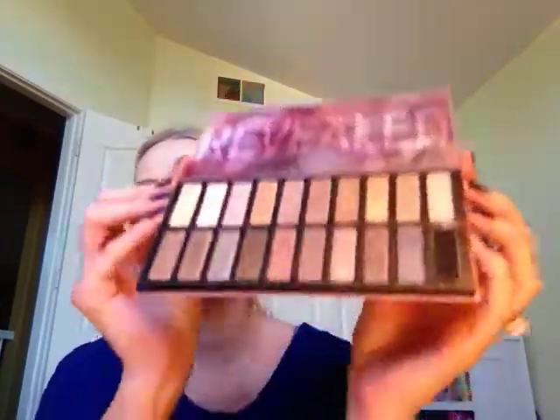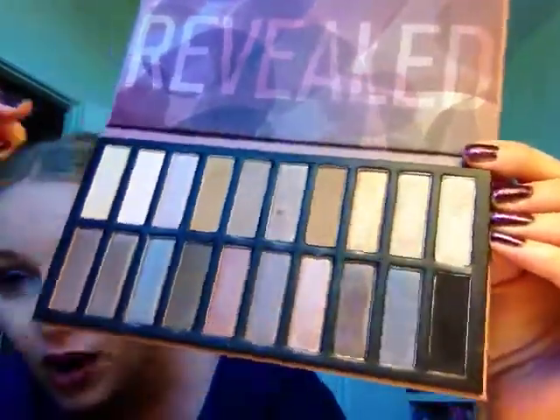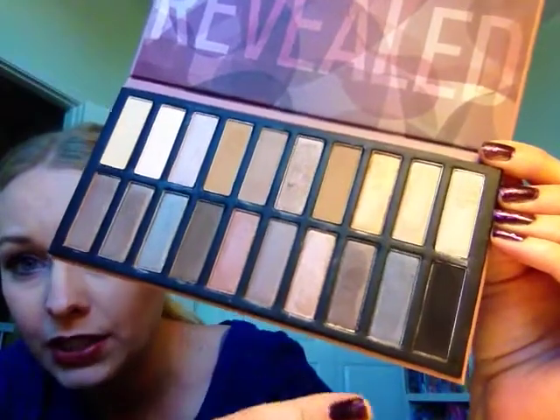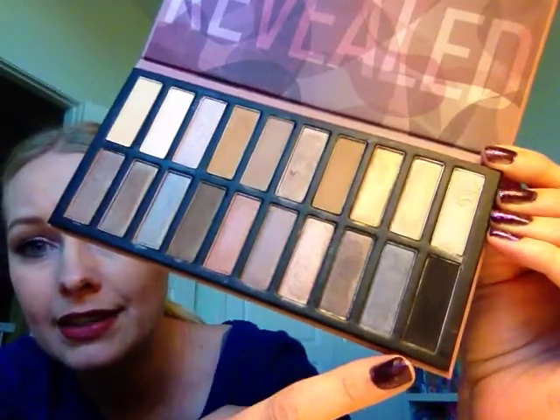For $20, if it could do that, that would be pretty incredible. So this is what the palette looks like. As you can see, I've been swatching these — there are quite a few shimmery shades and a few mattes.